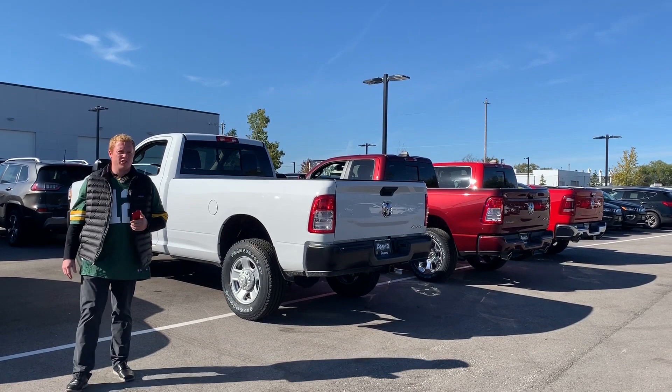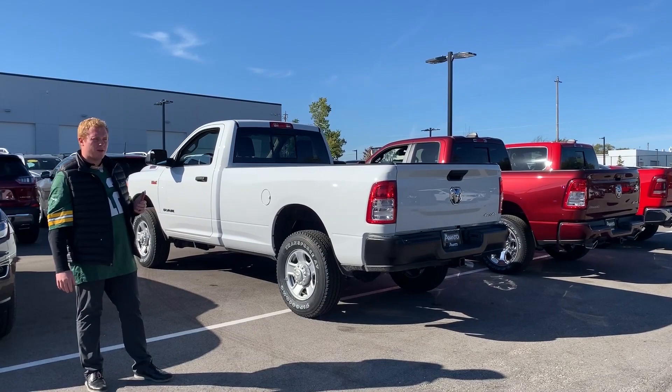Hey guys, Cole Ionovitz here at John Amato Chrysler Dodge Jeep Ram. This week we're going to go through the different bed sizes and the all-new Ram split tailgate.